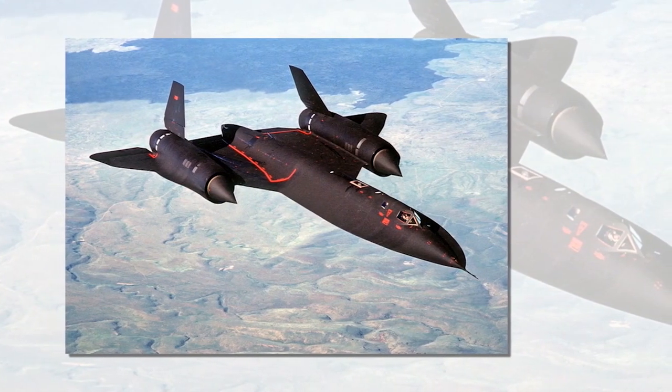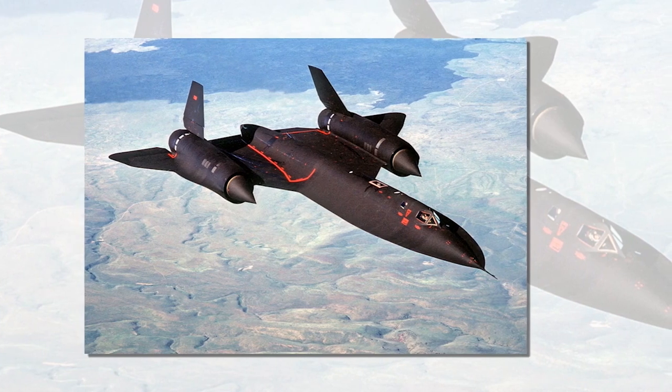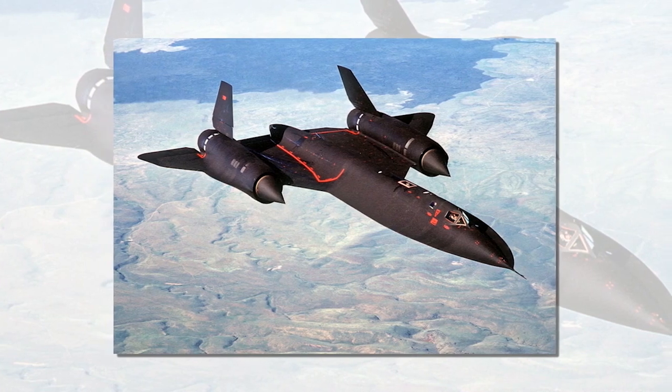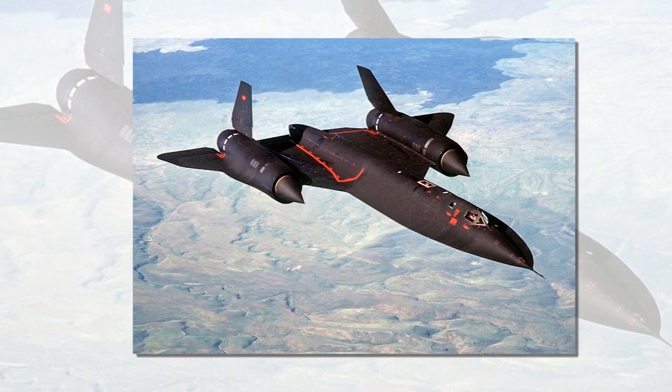Despite these dangers, the X-2 played an important role in advancing aeronautical technology in the United States. It was one of the first aircraft to reach such high speeds, and it helped pave the way for the development of the SR-71 Blackbird and other high-speed military aircraft.